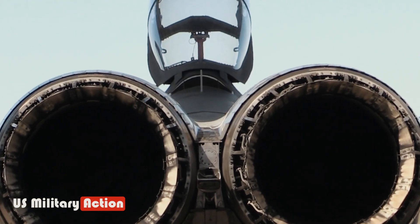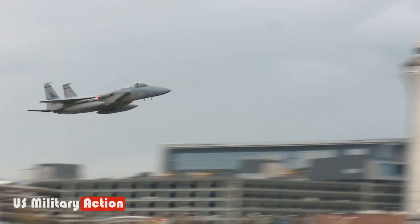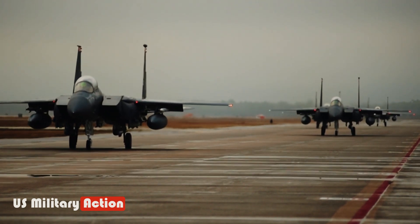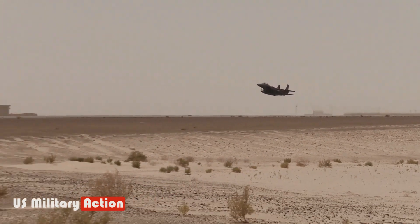The F-15EX Eagle II, with its twin-engine, two-place design, enhances the performance benchmark of the F-15 Eagle with thrust, electrical, and computing power. The F-15EX can carry 30,000 pounds of ordnance and see further than any other fighter, making it an effective replacement for America's aging fighters.